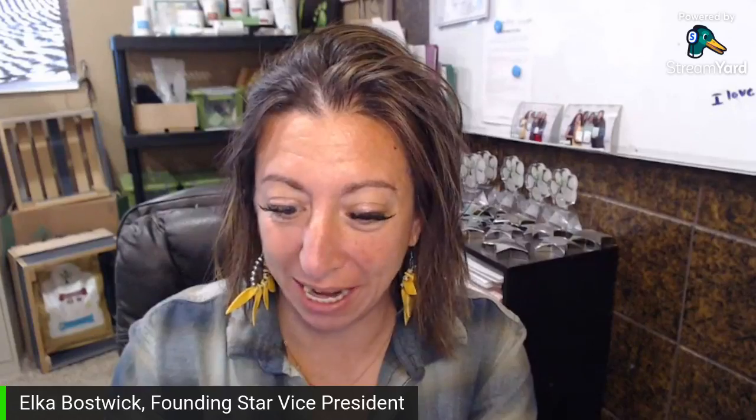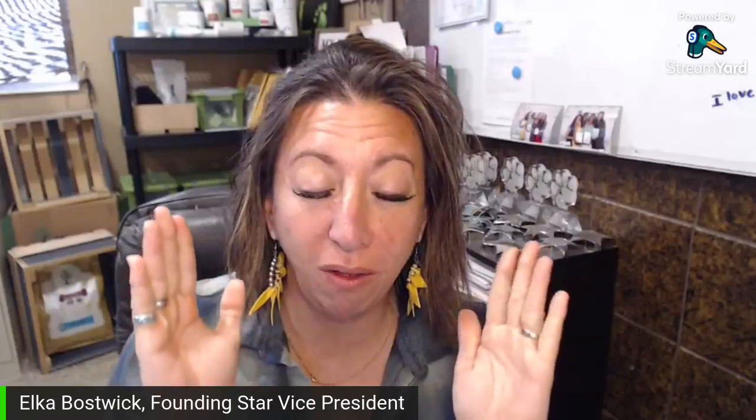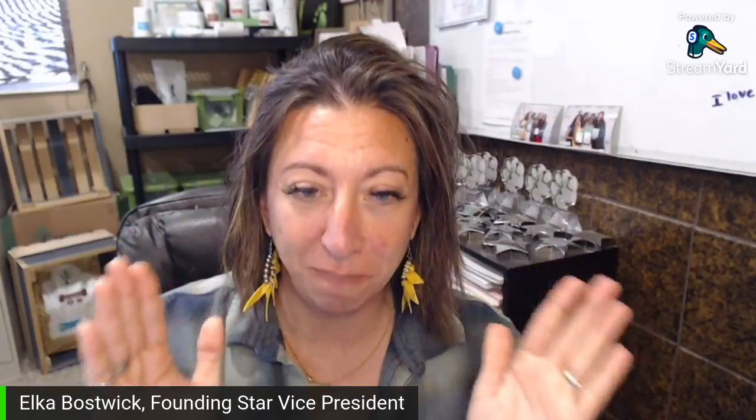Hello, good evening. I am so excited to be going live tonight. We are going to talk all about flea and tick spray. I am thrilled. If I haven't met you before, my name is Elka Bostrick. I'm a founding two-star vice president of Pet Pro with Pawtree. I've been with them for almost eight years and I absolutely love what I do. Today is our product live and I'm going to be talking about all things fleas and ticks.